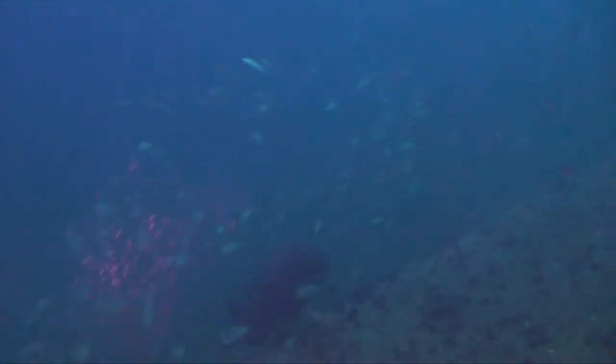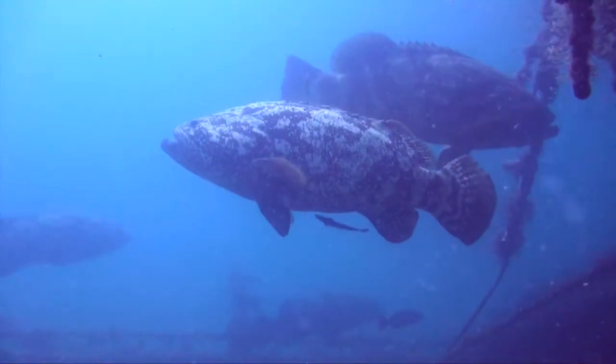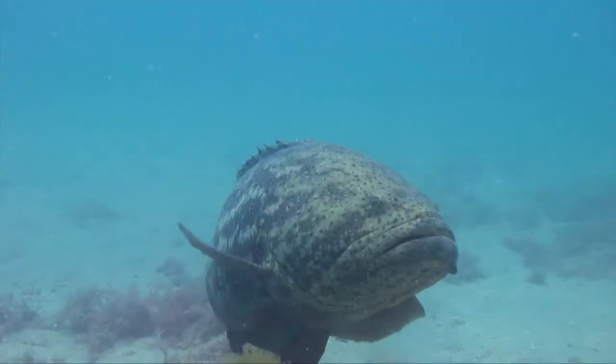So we can get an idea of site fidelity of specific fish — how long they're staying at certain sites — and also where they are in the water column, giving us a good idea of their behavioral patterns throughout the day. We can also track fish that are moving between sites; sometimes fish go from one shipwreck to another, and the hydrophones record that movement.